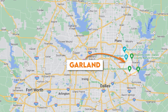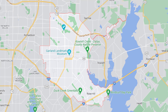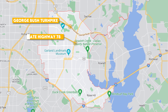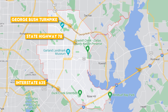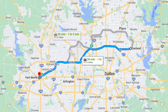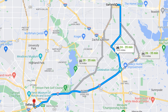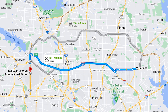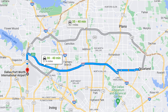Garland borders Dallas and is located on the northeast side of the city. Garland has four major highways that connect it to the rest of the Metroplex: the George Bush Turnpike to the north, State Highway 78 running north to south straight through the city, Interstate 635 towards the south, and Interstate 30 on the southeast side. If you're trying to get to Fort Worth and hit up the zoo, that's gonna take you about an hour commute. Getting to Dallas to visit the Perot Museum, budget in about 30 minutes. And to reach DFW International Airport, budget in about 35 minutes.